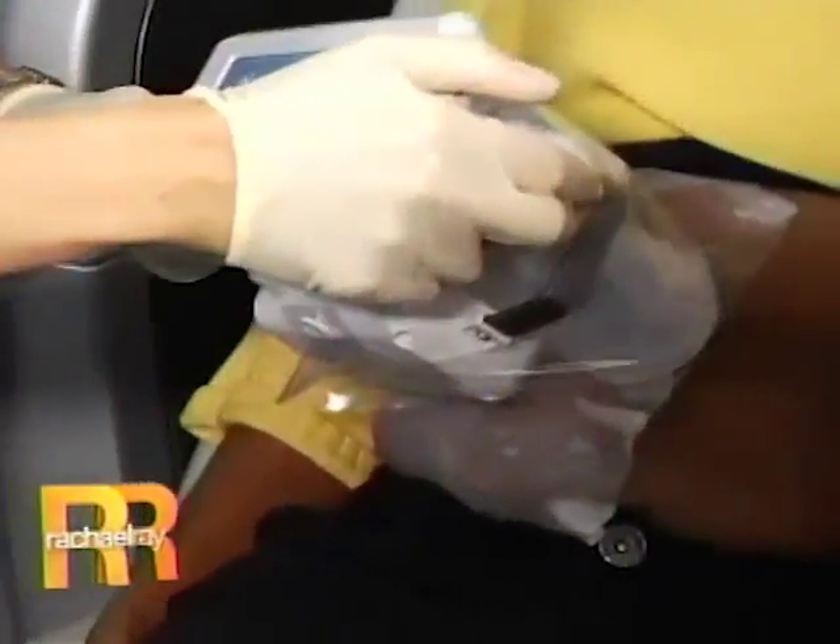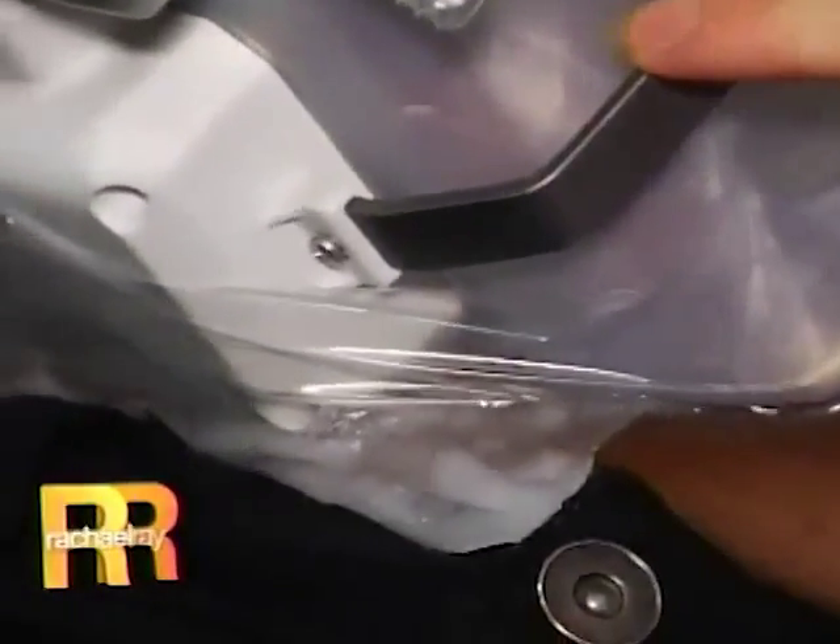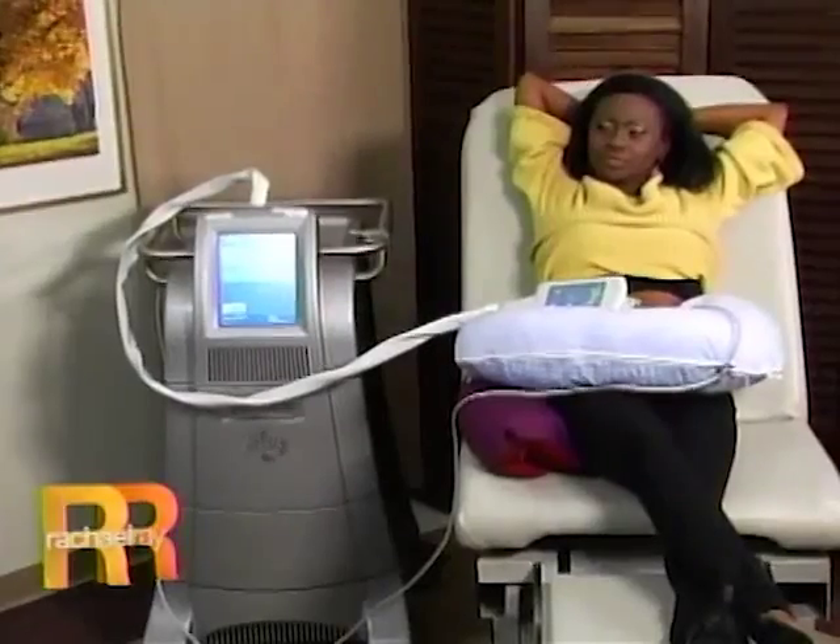Did it hurt at all? It didn't hurt. No, it didn't hurt. This is a miracle. And you can see it's suctioning up. $1,500 is an investment, but I have to say — it looks cool. But that's much less money than a surgery would be.